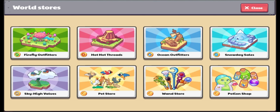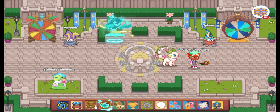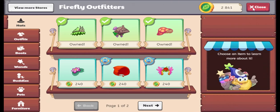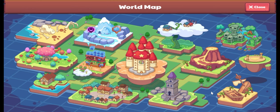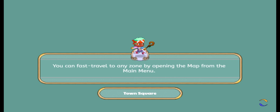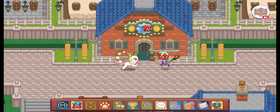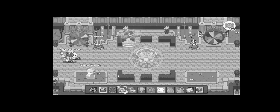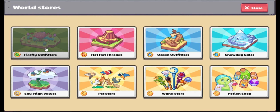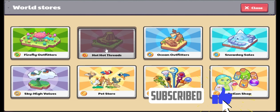So instead of going to every single store the really slow way like this... it takes pretty long. This button basically lets you go to every single store with just a click of a button.